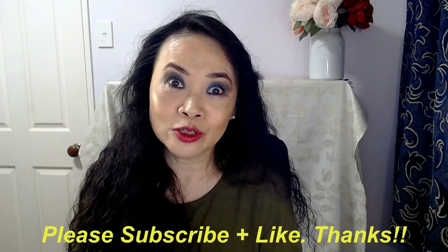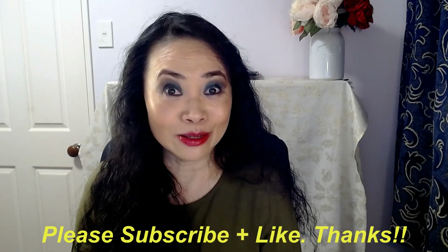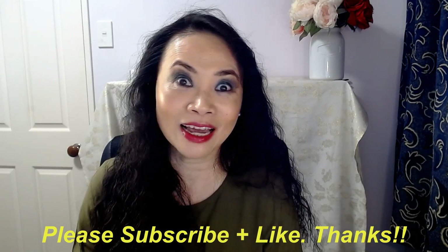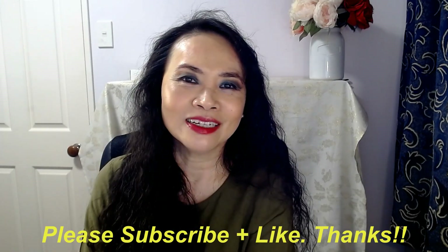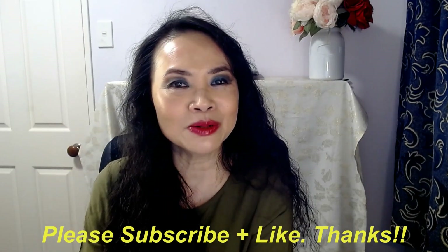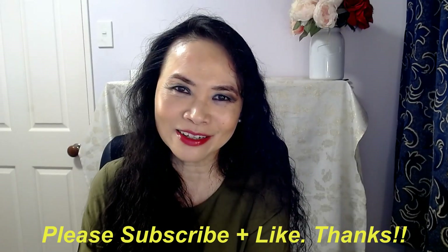I don't think the price is too expensive. Thank you so much for joining me today. If you haven't done so yet, please consider subscribing to my channel. And if you like my video today, please kindly give me the thumbs up. If you have any questions, please list them down below and I'll do my best to answer them. Otherwise, I'll catch you guys next time. Bye!